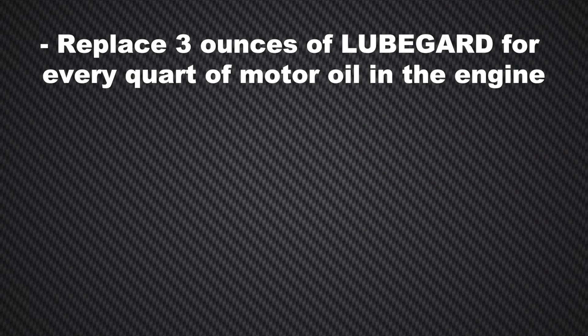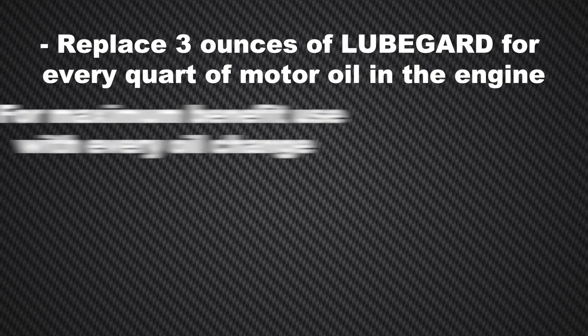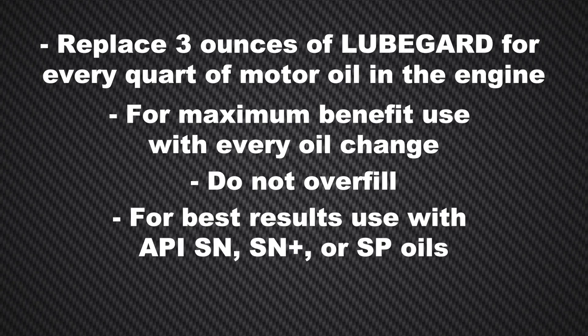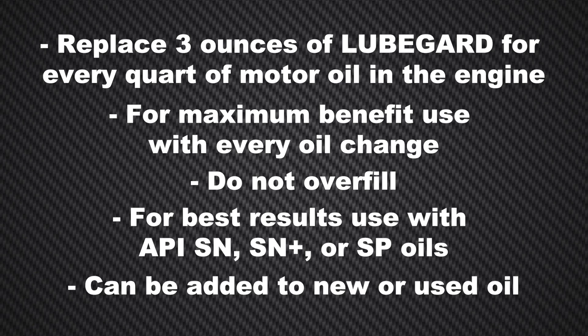To use LubeGuard, replace three ounces of LubeGuard for every quart of motor oil in the engine. For maximum benefit, use with every oil change and do not overfill. For best results, use with API-SN, SN+, or SP oils. It can be added to new or used oil.